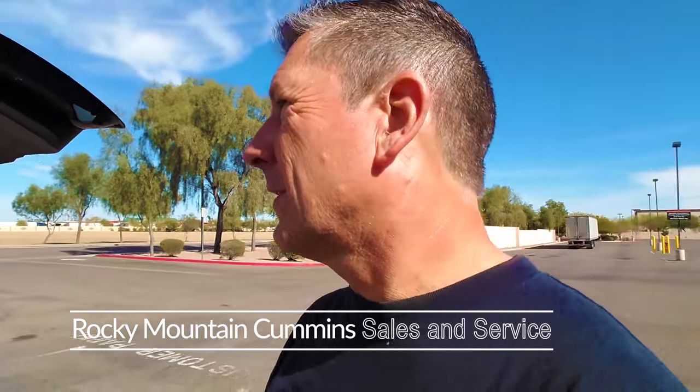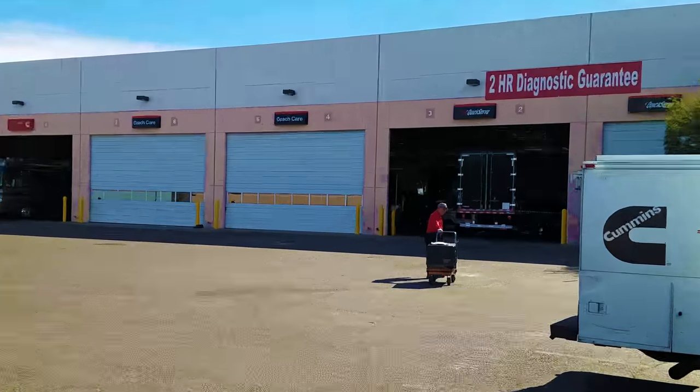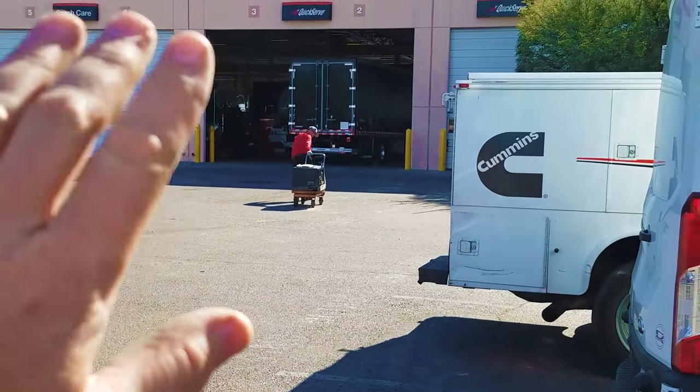So you guys know from the Quartzite video that we had a little issue with our generator. We are now at Cummins in Avondale, and Cummins is able to service this bad boy. It's going to be a couple of days even before they get to it. Who knows how long it's going to be before we can actually get it repaired. But we're going to drop it off, keep our fingers crossed, and hope for the best. Our generator has left for repair.